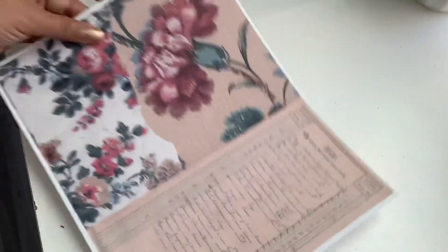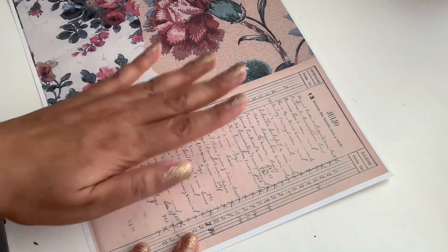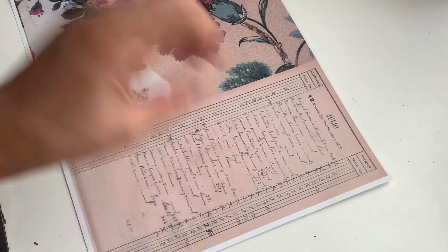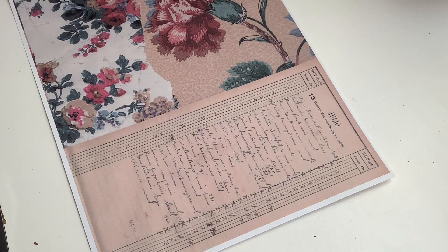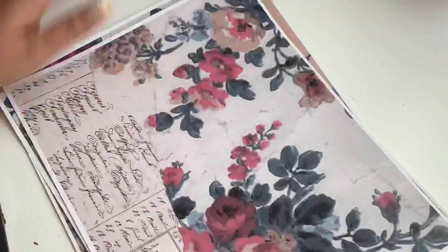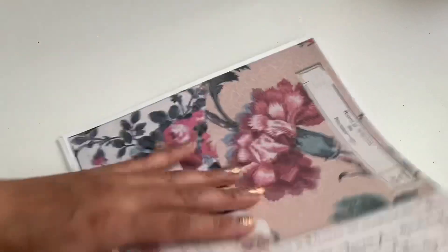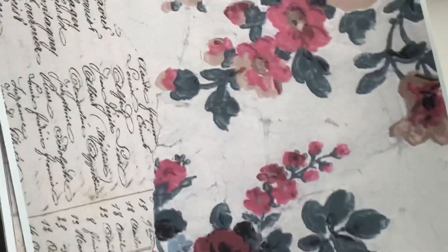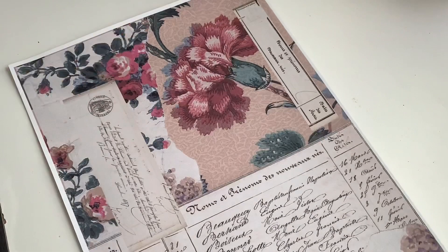And this one is actually from Spain — Spain and France are neighbors, and the Spanish language is composed of Latin, French, and Arabic, which is why a lot of French and Latin words sound Spanish. Anyways, look at how pretty! You can get these on my Etsy — I'll leave the link below so you can snatch them. They print so pretty, exactly how the wallpaper looks.